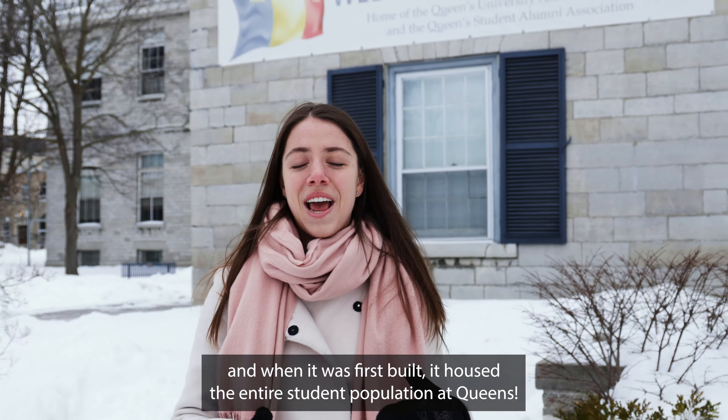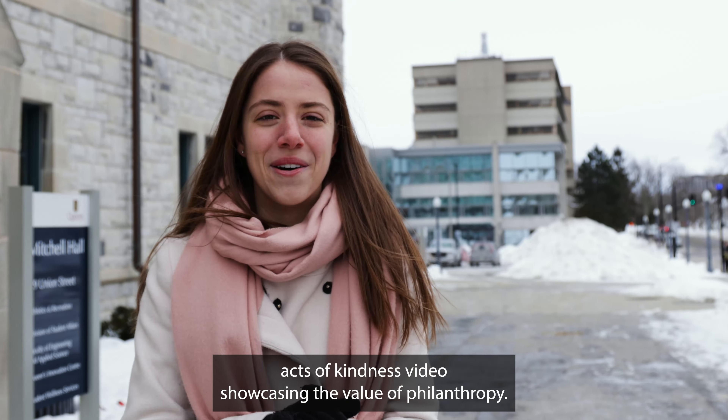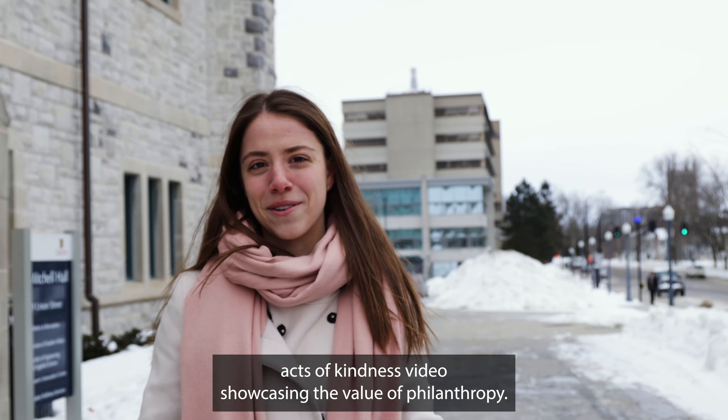This is where I met Dan Bader, President and CEO of Bader Philanthropies, who inspired the creation of one of my favourite buildings on campus, the Isabelle Bader Centre. This is where we surprise students with a special gift in a Random Acts of Kindness video, showcasing the value of philanthropy.